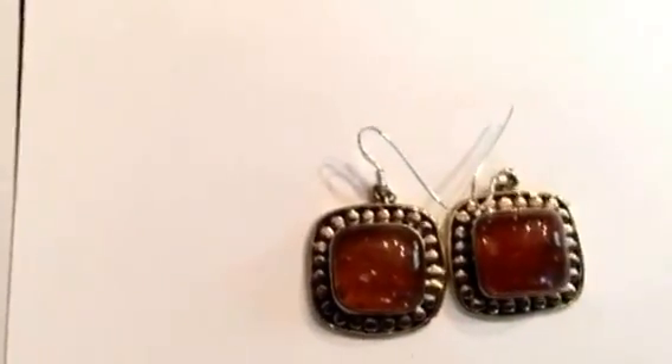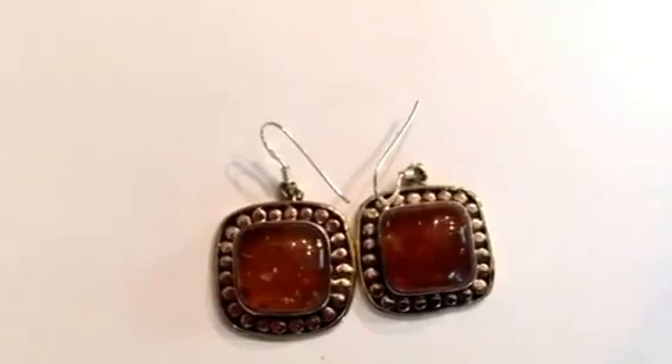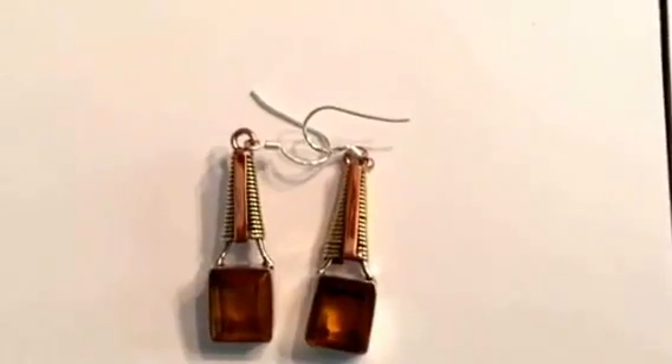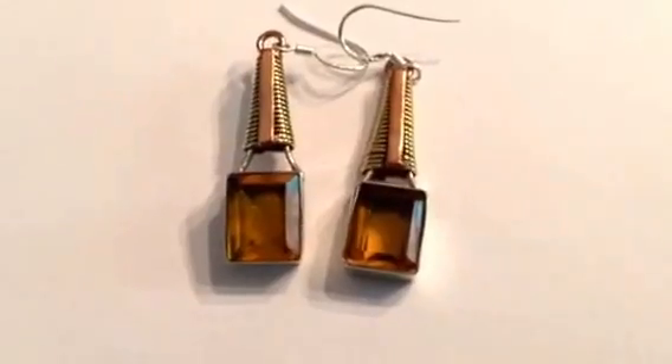Here's an amber — amber is a real classic popular stone as well — and then I have more of an orangey citron in the same rectangle style. You'd better look at that one, it's just a pretty stone as well.